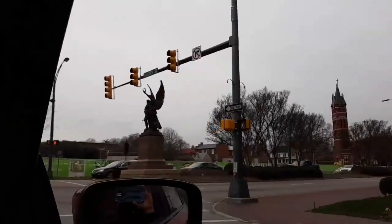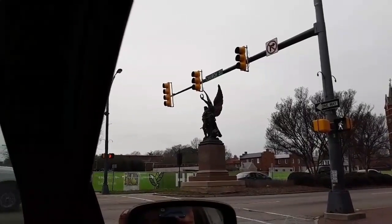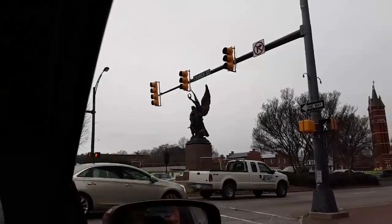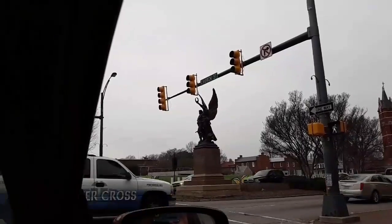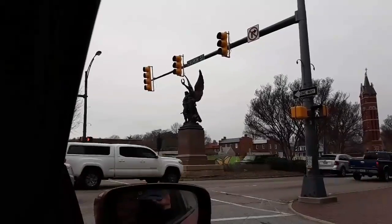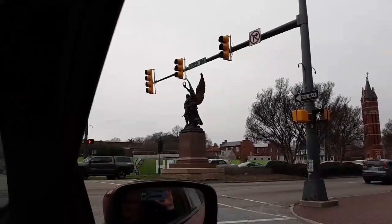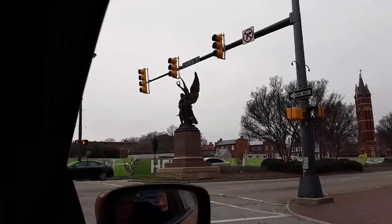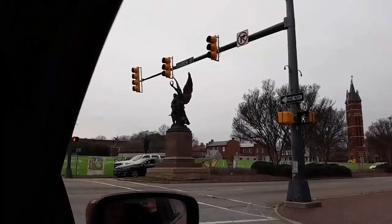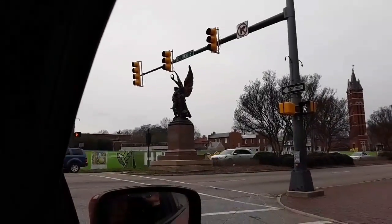That statue right there — it's a Civil War soldier, I think a Confederate soldier with an angel leading him up. And this has sparked a lot of controversy. A lot of people want it removed because of its historical significance. But in North Carolina, all statues are supposed to be protected — historical statues. I'm not sure what's going to happen. I did hear it was going to get a new home, but it's still there, so I don't know.